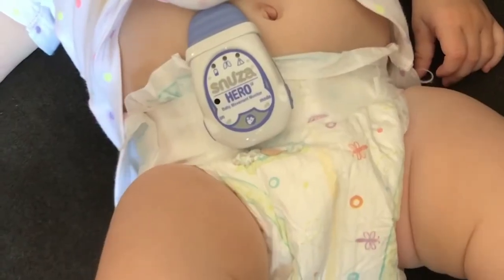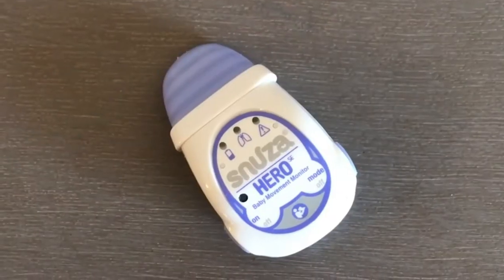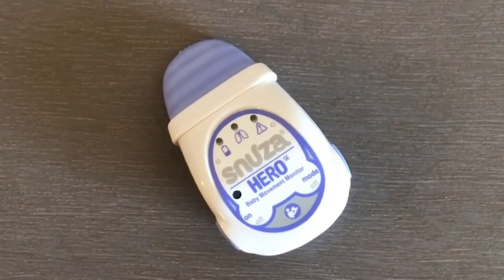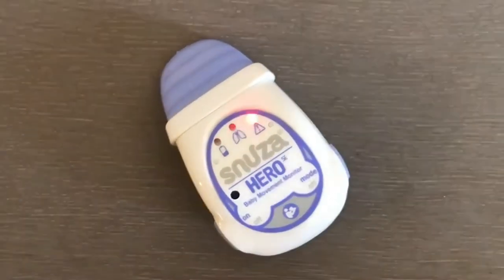The Snooza Hero will alert you for many reasons. It will let out a loud beeping alarm if the abdominal movement has fallen below 8 per minute. If there's no breathing for 15 seconds, it will vibrate to try to rouse the baby. After 20 seconds of no breathing, it will sound an alarm.